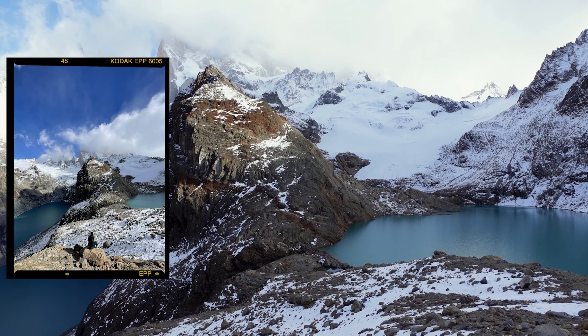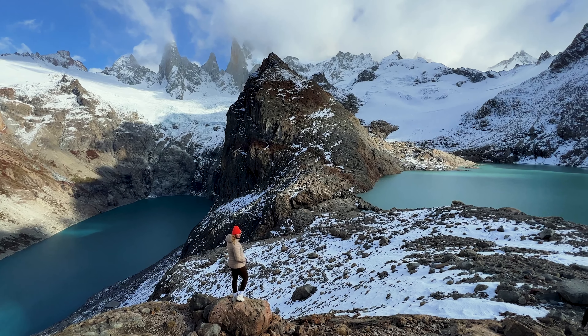Made it up to the viewpoint — you can see two lagoons behind us. Definitely do the viewpoint. It's not that hard in comparison to what you've just done, so definitely do it. Epic views from up here.